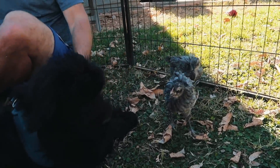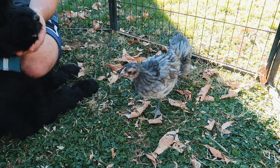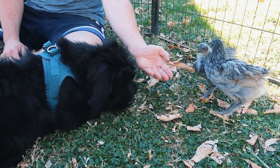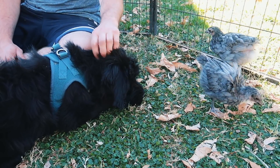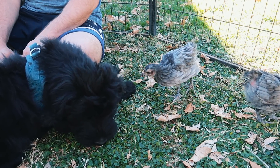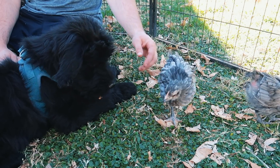But she knows they peck her nose sometimes — she's a little bit wary. Sometimes they peck her nose. It's not fair — they get to peck me but I don't get to peck them.